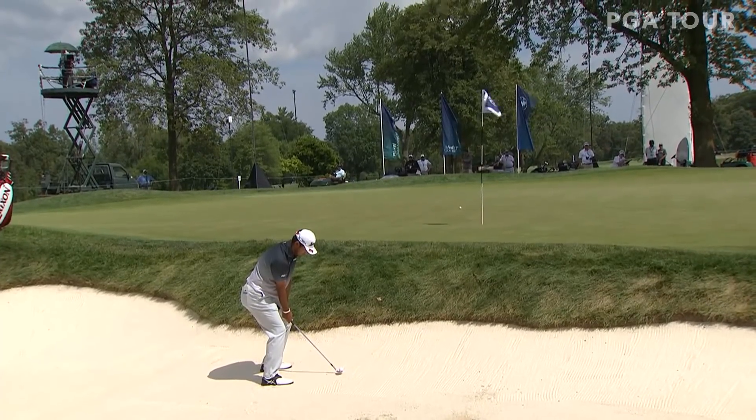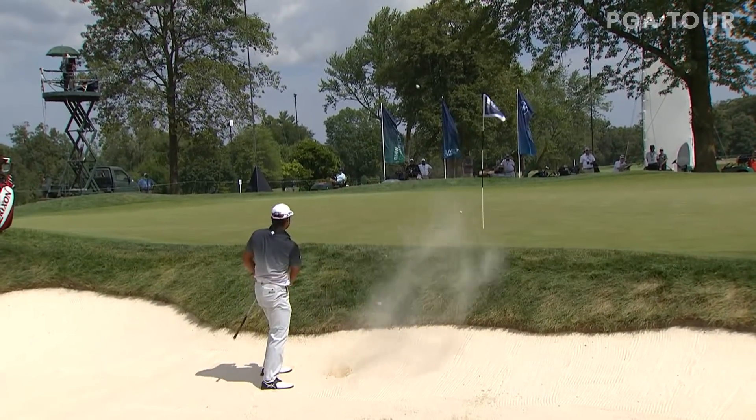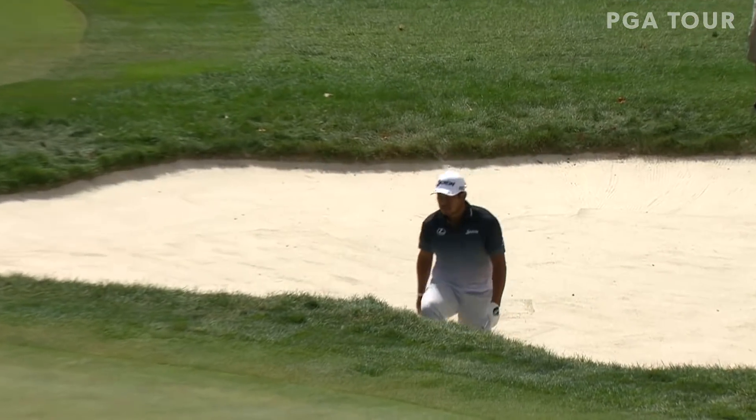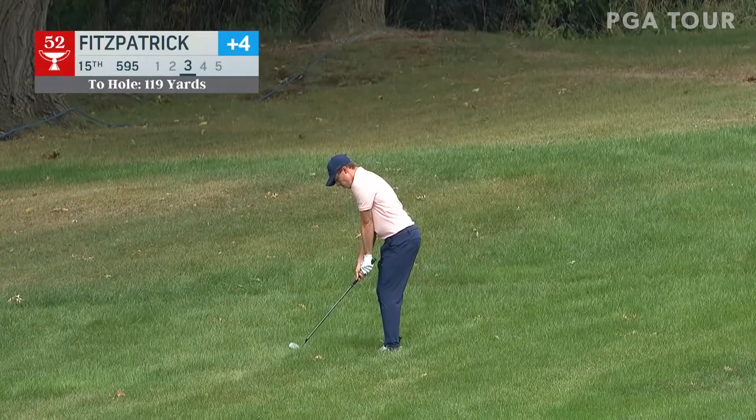Hideki Matsuyama quickly making a move to the top of the leaderboard. He started two off the lead, then jumped ahead with an eagle at the par five first.